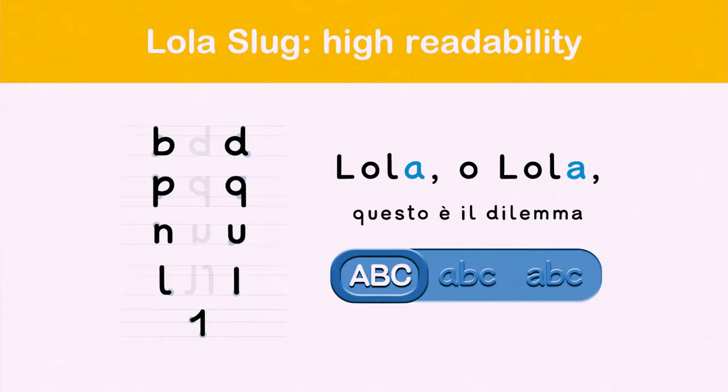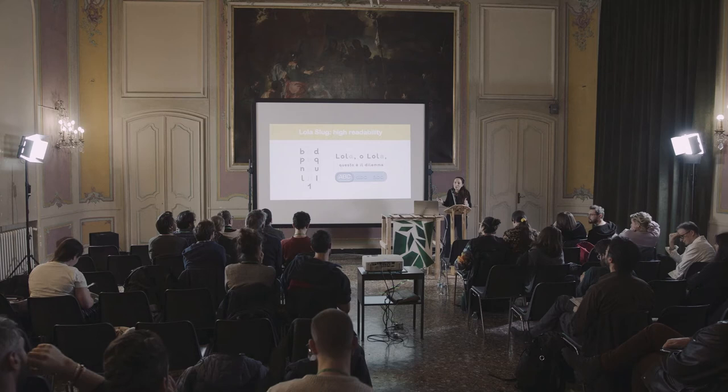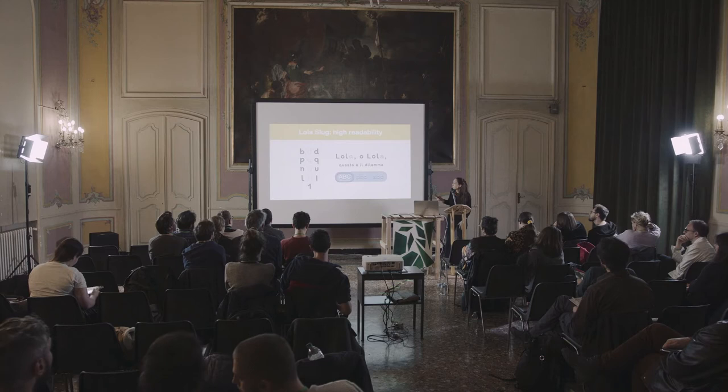There are some groups of letters — like P, B, D and Q, and lowercase L, uppercase I, and the number one — that have exactly the same shape in standard fonts like Times New Roman and Arial but with a different orientation. The problem is that when you start to read, your brain has some difficulty correctly orientating the letters. You can remember making mistakes between six and nine. I made that kind of error even if I'm not dyslexic. So anyone has some kind of problem at the beginning when they start to read.